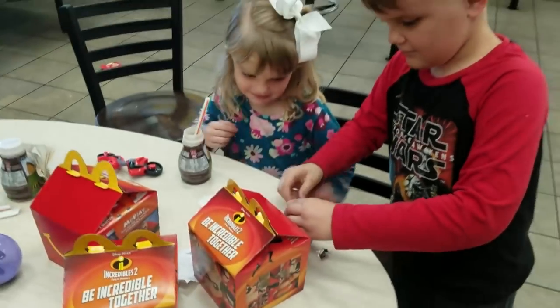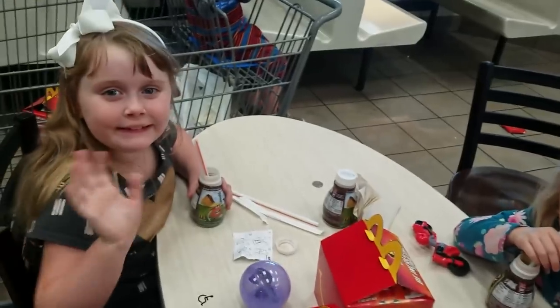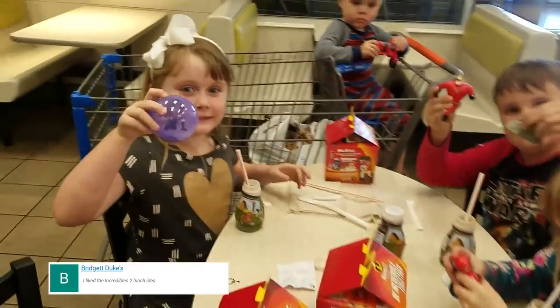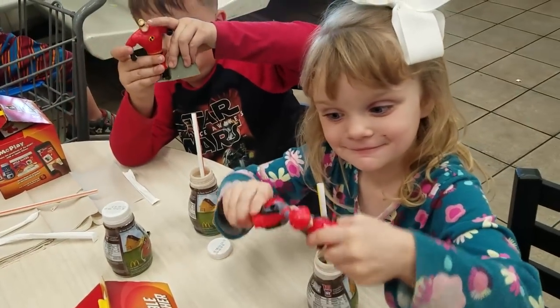It is something I try not to get very often because I know it's not the healthiest thing, but the kids do love them. Usually they get chicken nuggets, apple slices, milk, and they love their toy. And surprise surprise — they ate all of it.